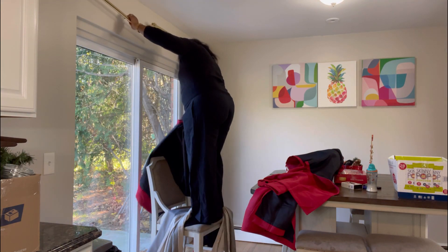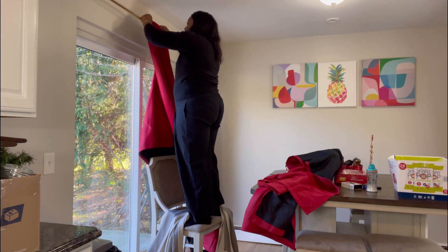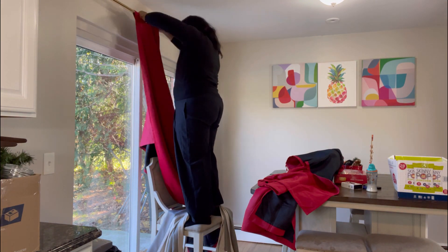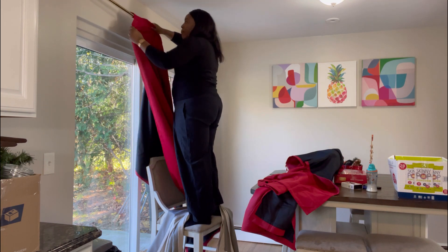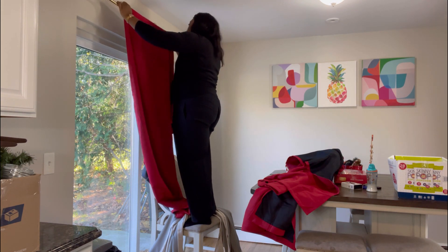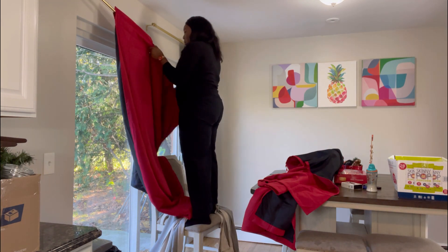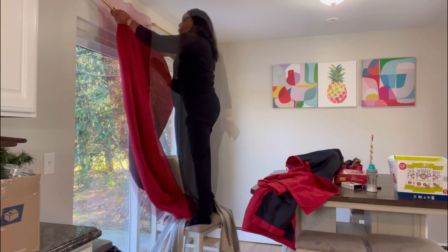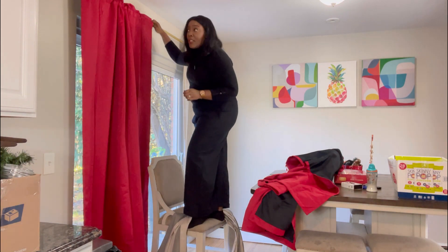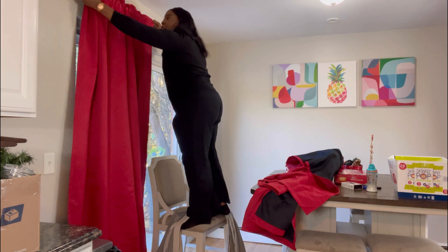I will just speed up this section. Oh my gosh, the curtains are so heavy — this is crazy how heavy they are!